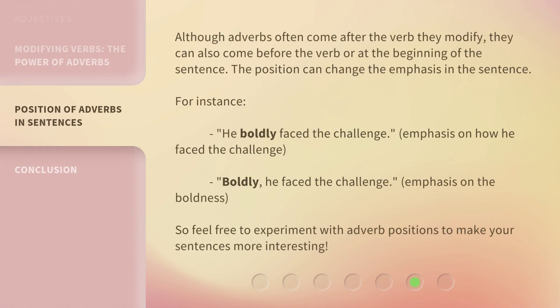Although adverbs often come after the verb they modify, they can also come before the verb or at the beginning of the sentence. The position can change the emphasis in the sentence. For instance: 'He boldly faced the challenge' — emphasis on how he faced the challenge. 'Boldly, he faced the challenge' — emphasis on the boldness. So feel free to experiment with adverb positions to make your sentences more interesting.